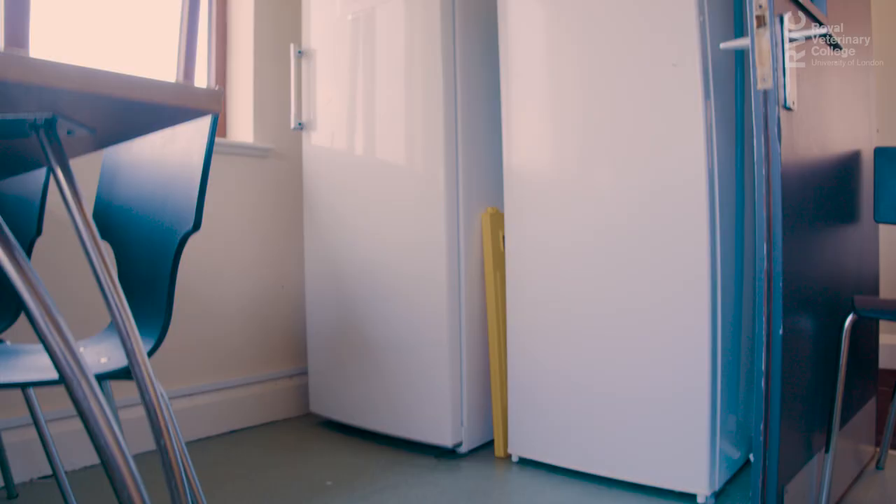As you can see, the kitchen has all the facilities that you need: a sink, hob, oven, microwave, lots of storage space, and also a kettle, toaster and two fridge freezers.